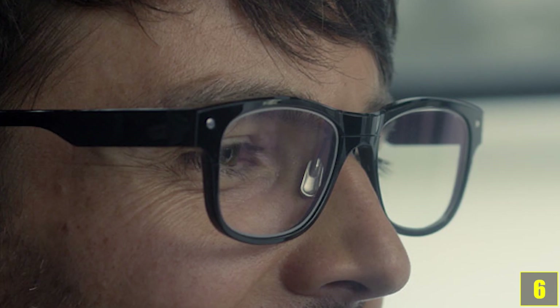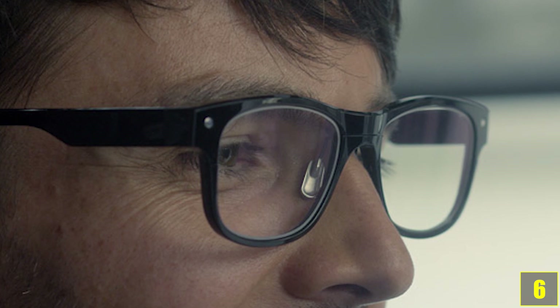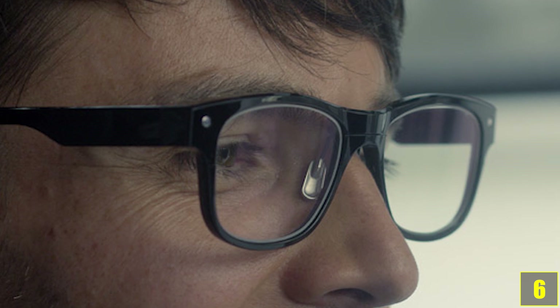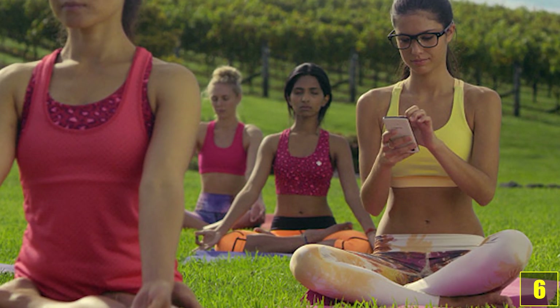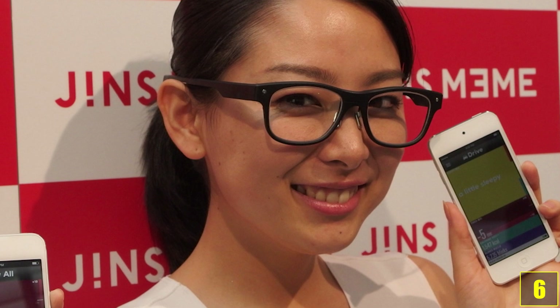And now number 6. These intelligent glasses can do far more than you might have thought. The first pair of sensory glasses worldwide went on sale in 2015 for about $690. They monitor your concentration and tiredness levels and send this data directly to your smartphone. Not too bad, considering these normal-looking glasses do not make you look like a cyborg.